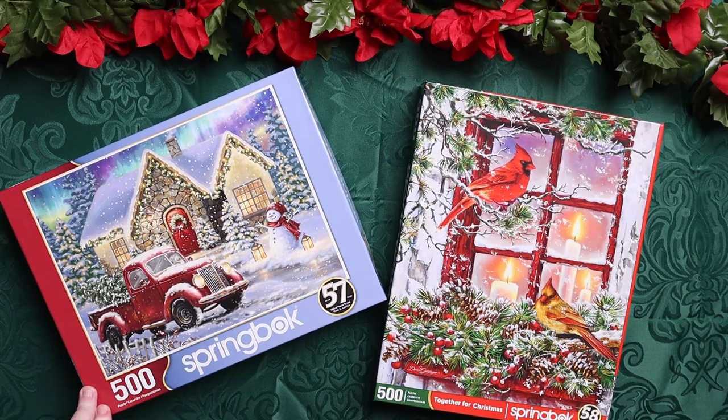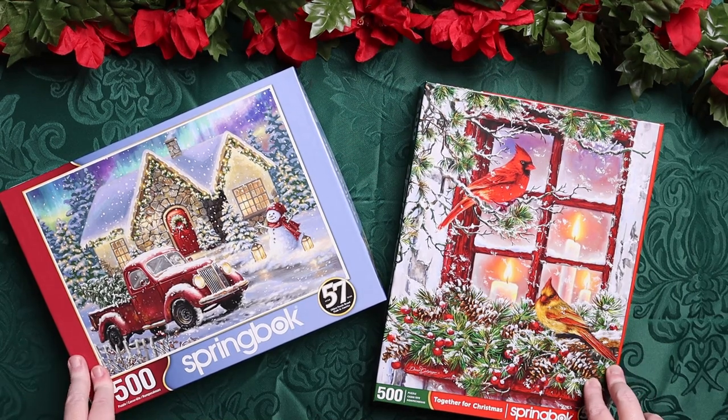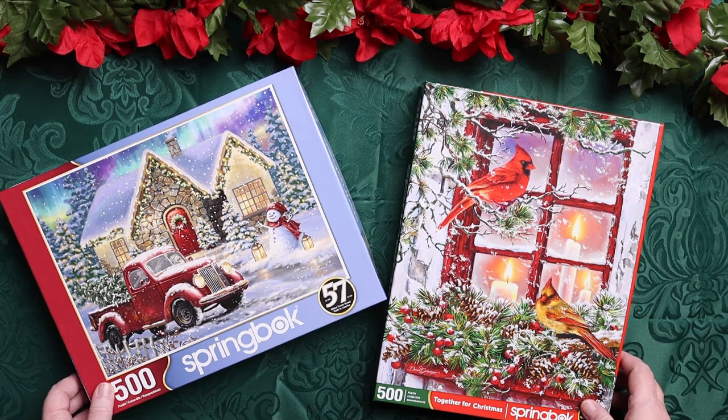For hands-on activities, we have a ton of puzzles. We've accumulated quite a few different Christmas puzzles over the years, and normally if Kevin is doing morning time with us, puzzles are Emily's top pick to do with him. They love doing puzzles together, so I made sure I had plenty on hand. These are just two of the ones we have.